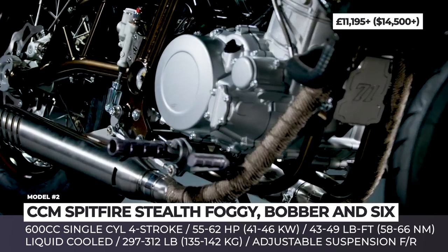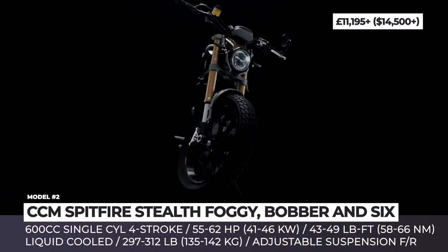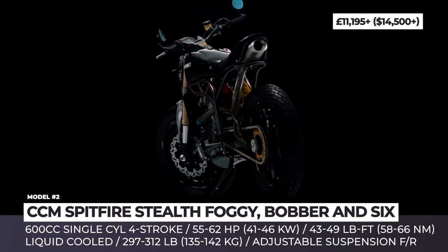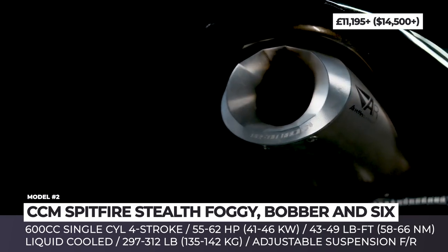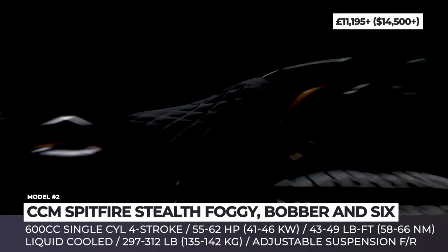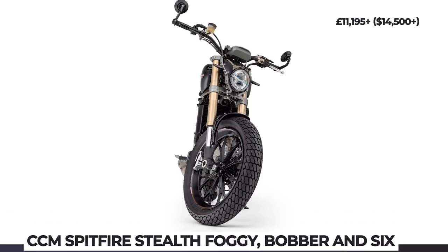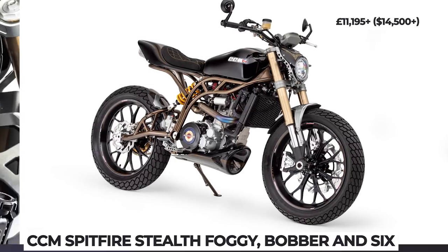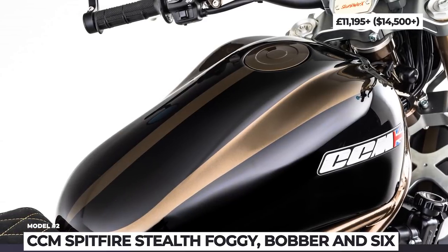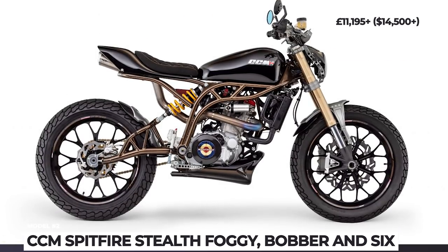Each CCM bike is hand-built to order and gets equipped with a premium package of components: a liquid-cooled 600cc single cylinder 4-stroke with 55-62 hp, Marzocchi forks, Brembo brakes and beautiful spoked or machined wheels. The new Spitfire Trio is a strictly limited edition, but the price difference with the standard models is unnoticeable. The Stealth Bobber and Stealth 6 cost a £500 premium, while the Stealth Foggy keeps its original price tag of £12,000.